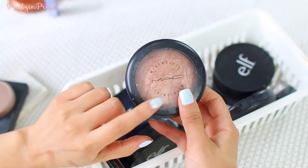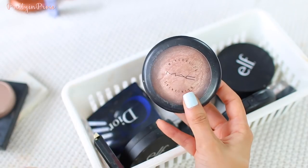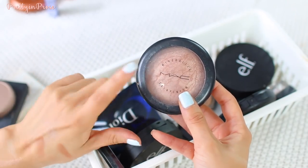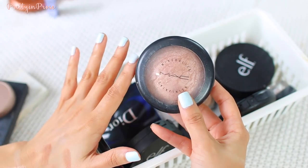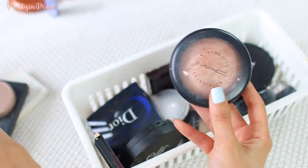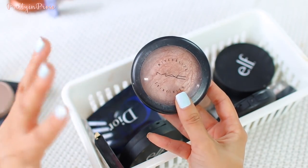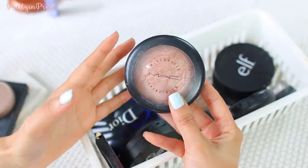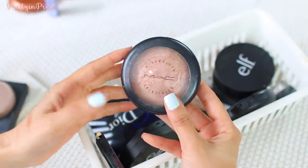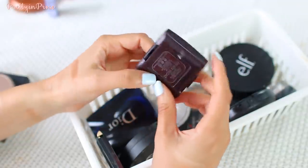I have the MAC Mineralize Skin Finish in the shade Soft and Gentle. This is a long-time go-to — one of my first early MAC purchases influenced by YouTube. I really do like it. It has a lot more fallout now that I've used so many other highlighters, and I keep noticing how powdery it is. But I still love it — it's such a beautiful golden shimmer on the skin and really flattering.